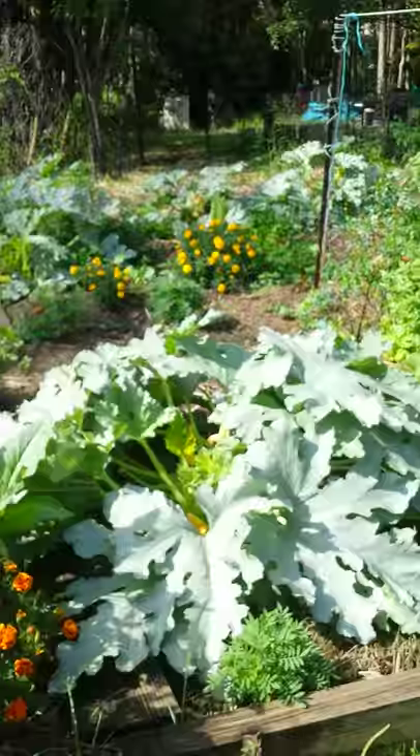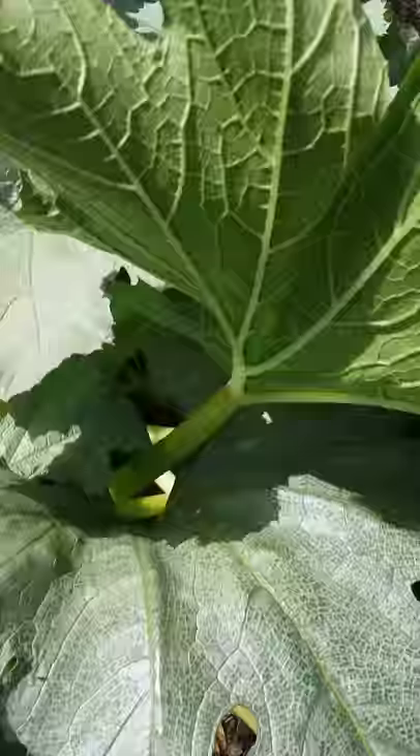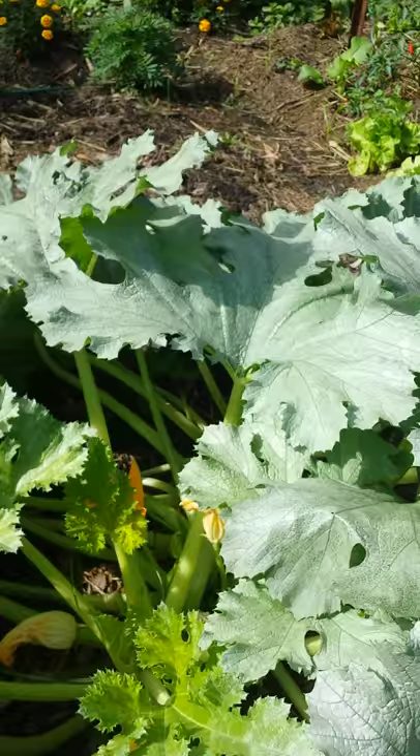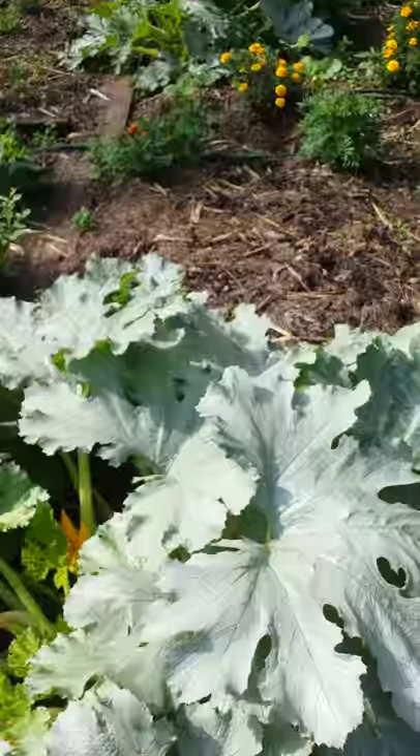We have this amazing zucchini here with very big leaves and they're a silvery colour. There's no mould — see the leaves are totally green underneath, and there are the fruits in the middle there. We've had lots of fruits off this one and we have five more of these plants in the garden so we're getting a lot of zucchinis at the moment. They're growing so well considering we've been in a very humid time of the year — I've had no mould at all.